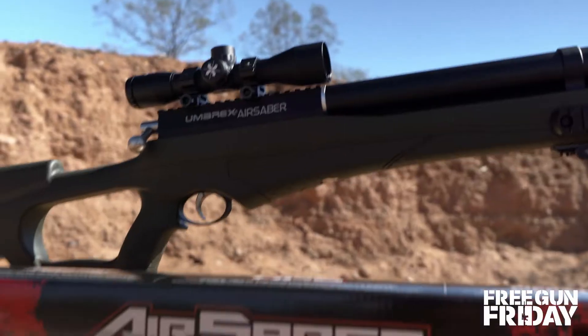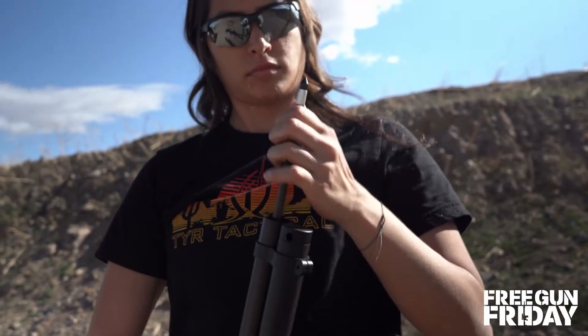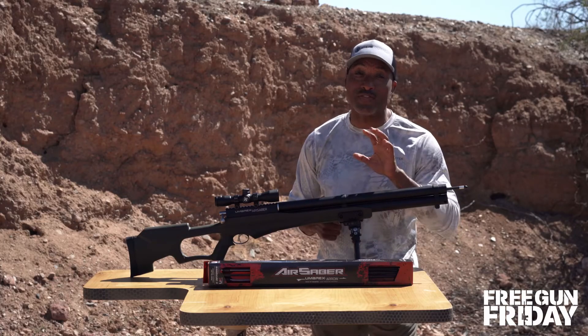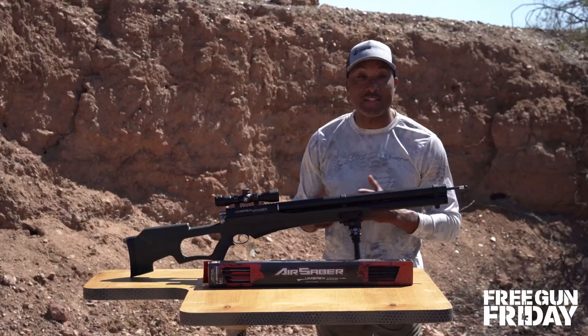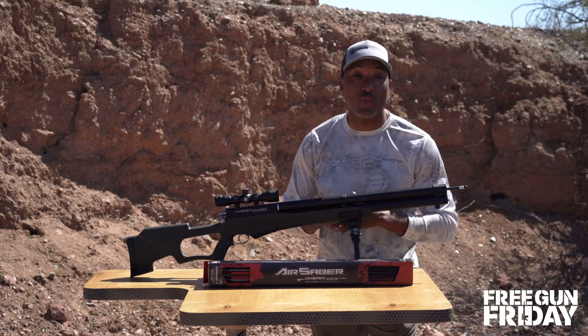Because those arrows are going so fast, you might lose them. So we're including six extra arrows on top of the original three that come with this package, giving you nine arrows on tap. And that's great because the Umarex Airsaber can go 30 shots before filling.